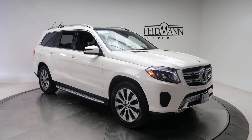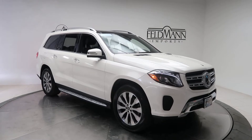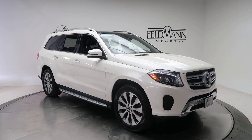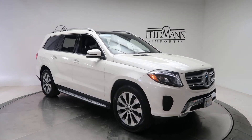Hey, how's it going everyone, this is Chris from Feldman Imports. Today we're taking a look at a certified pre-owned 2019 GLS 450 4Matic. This one's a Dazzling Diamond White Metallic. Underneath it is a 3-liter V6 twin turbo with 362 horsepower and 369 pounds of torque.